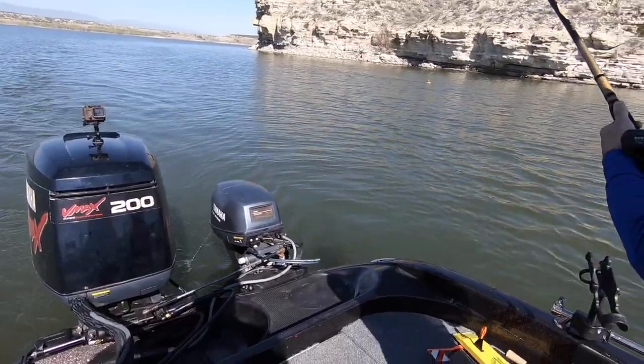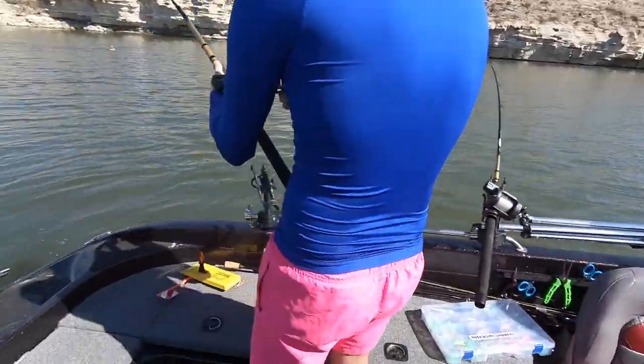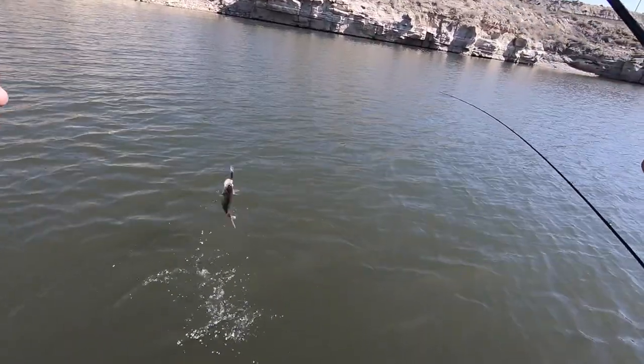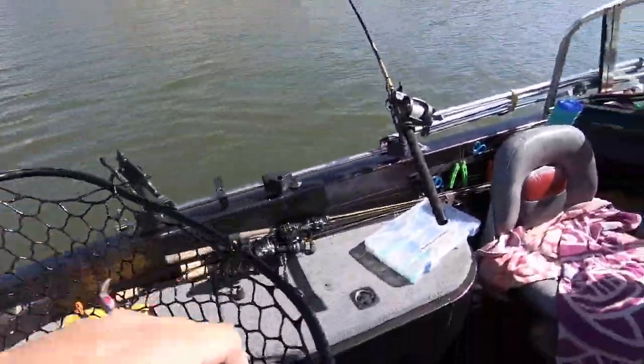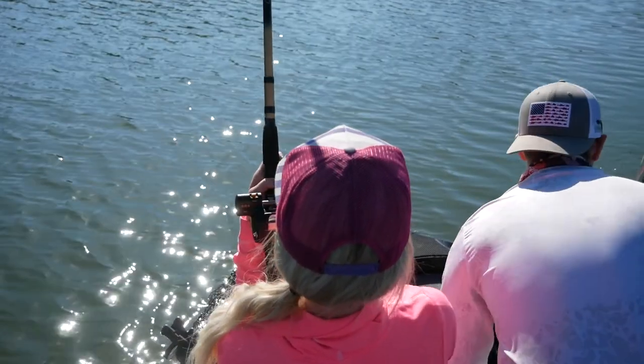Jake's reeling in a fish right now. There he is — little wally. He's fat. Leave him in the water. That's a good fish, a great fish. That's a big fish. Big wiper, baby.